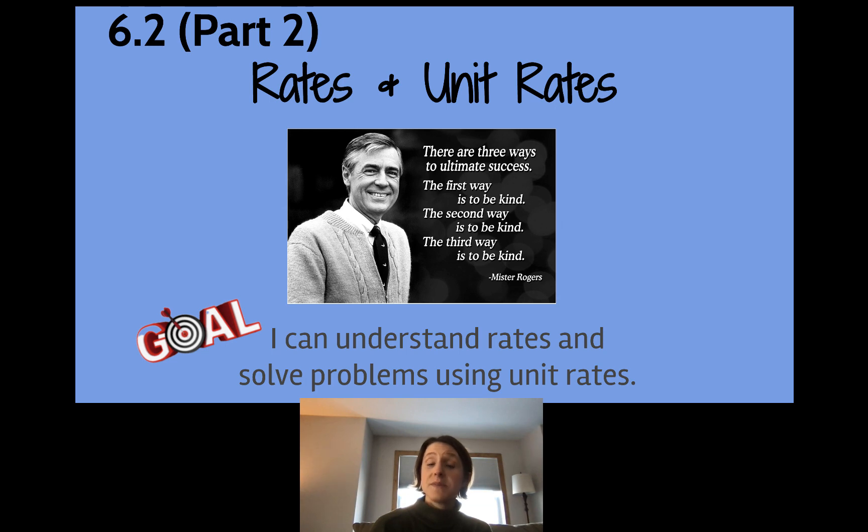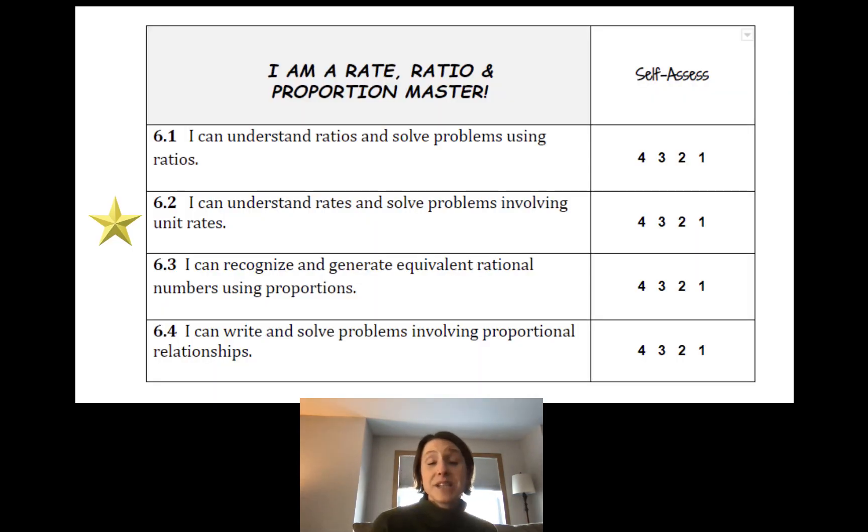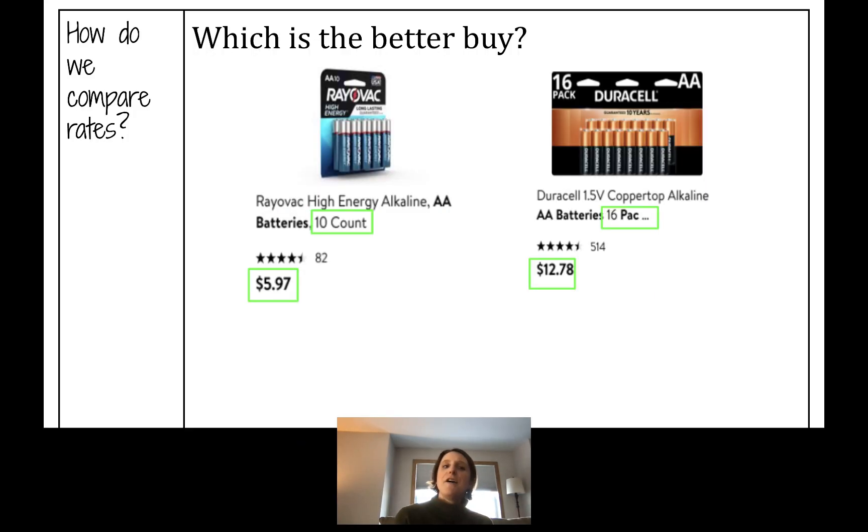Today's goal with rates is: I can understand rates and solve problems using unit rates. Again, this is just stepping back into where we left off yesterday. After today we will be halfway through unit 6 — you know what that means — our assessment on ratios and rates will be coming soon.